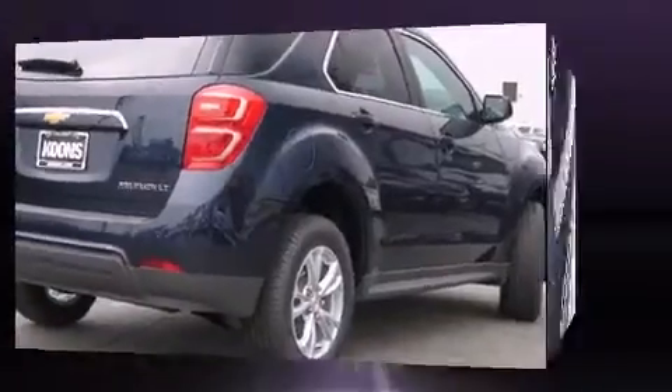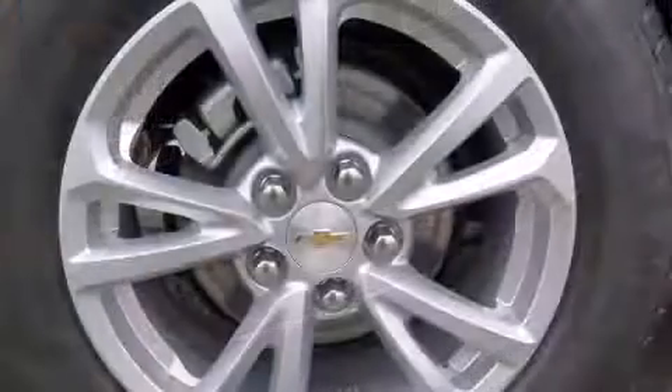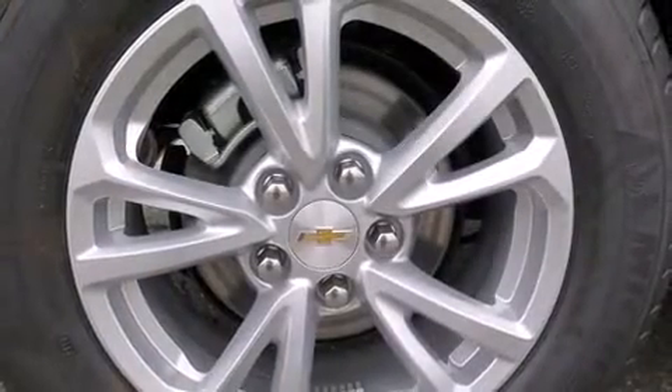Top features include a split folding rear seat, a tachometer, an outside temperature display, heated seats, blind spot sensor, and remote keyless entry.